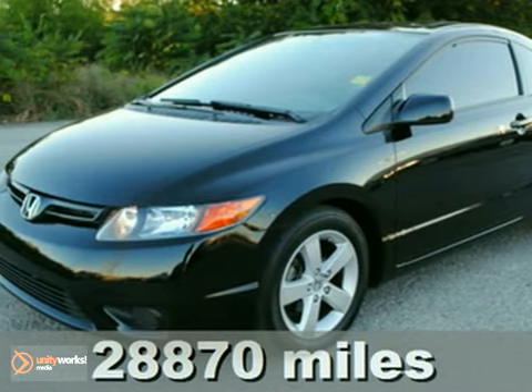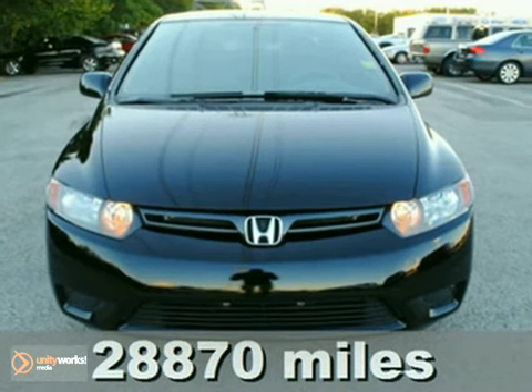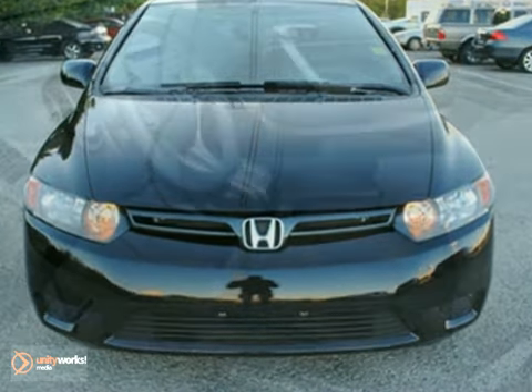This 2008 Honda Civic EX is Honda certified. Avoid buyer's remorse — a Carfax title history report is included.